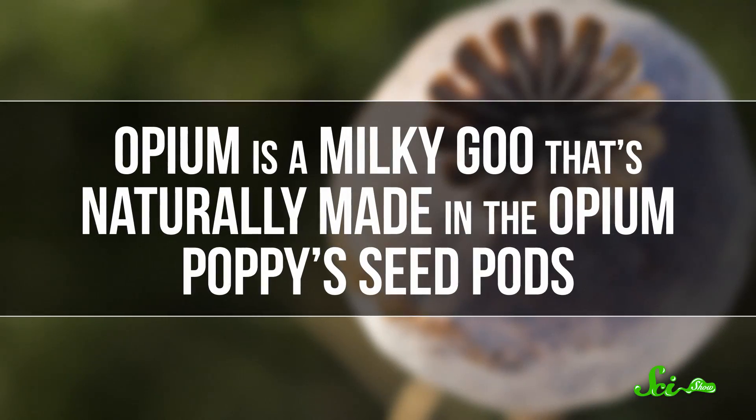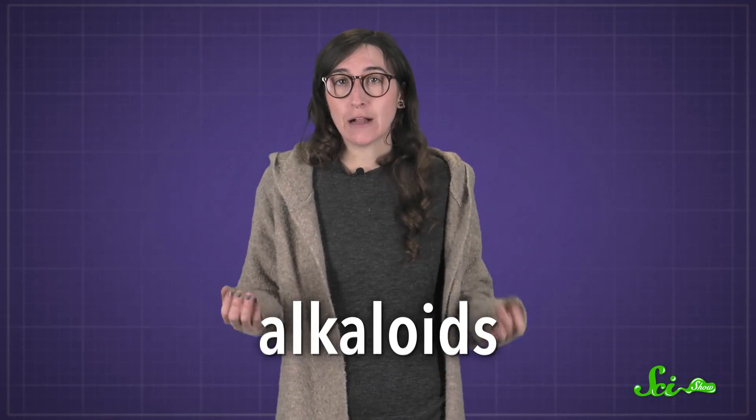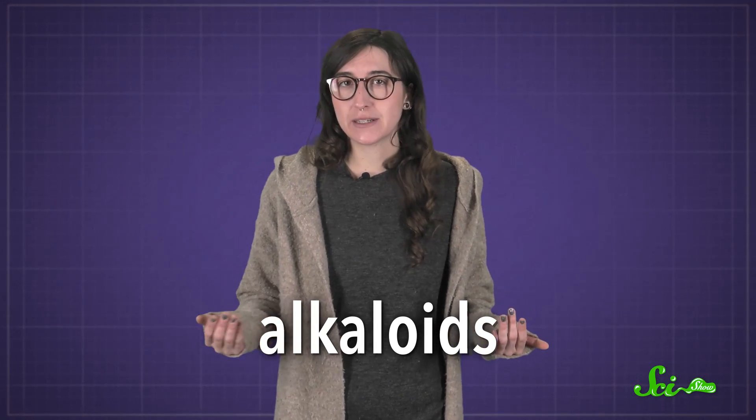Opium is a milky goo that's naturally made in the opium poppy's seed pods. This plant goop contains a lot of different alkaloids, which are a class of nitrogen-containing chemicals that have a lot of effects on the human body.